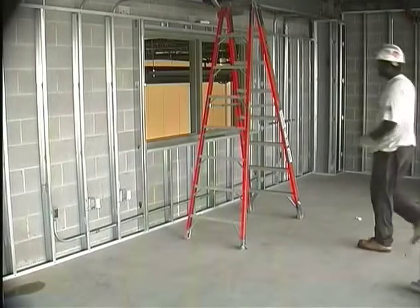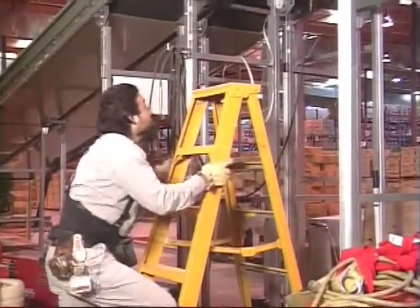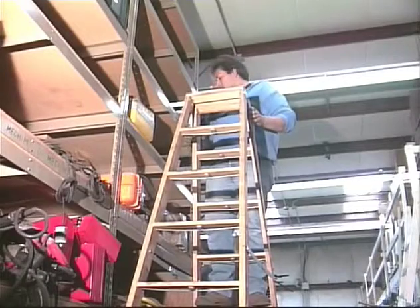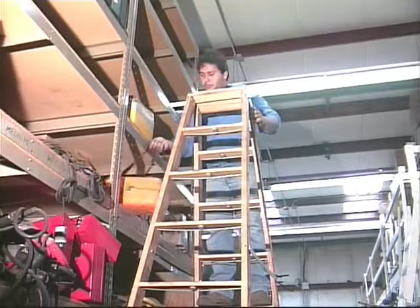Good footing is important when placing ladders. Never place ladders on boxes, barrels or other unstable bases to obtain additional height. Make sure the ladder is tall enough to do the job, because you can't step on the top two steps of any step ladder.